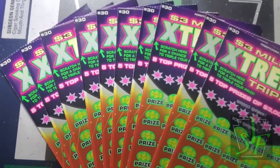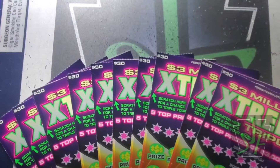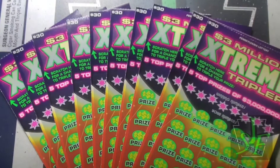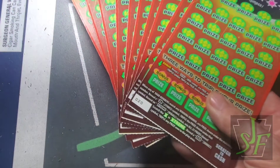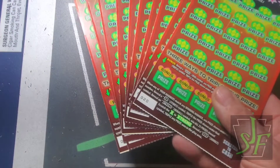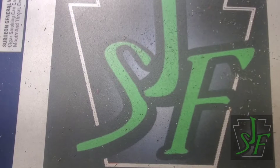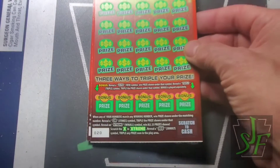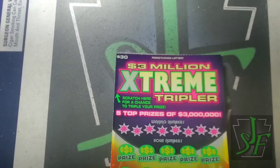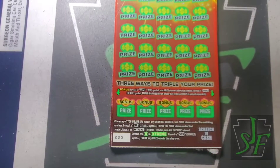Hey YouTube, Jack's back with part three of our extreme tripler book — yeah, the $900 book. We're into the last 10 tickets, numbers 20 all the way up to 29. Hopefully we can get some wins in this one. We've got to find that big winner. Could it be in the book? It'll just be a bunch of little ones that gets us right around $450 and we're done. But hey, you never know until you try.